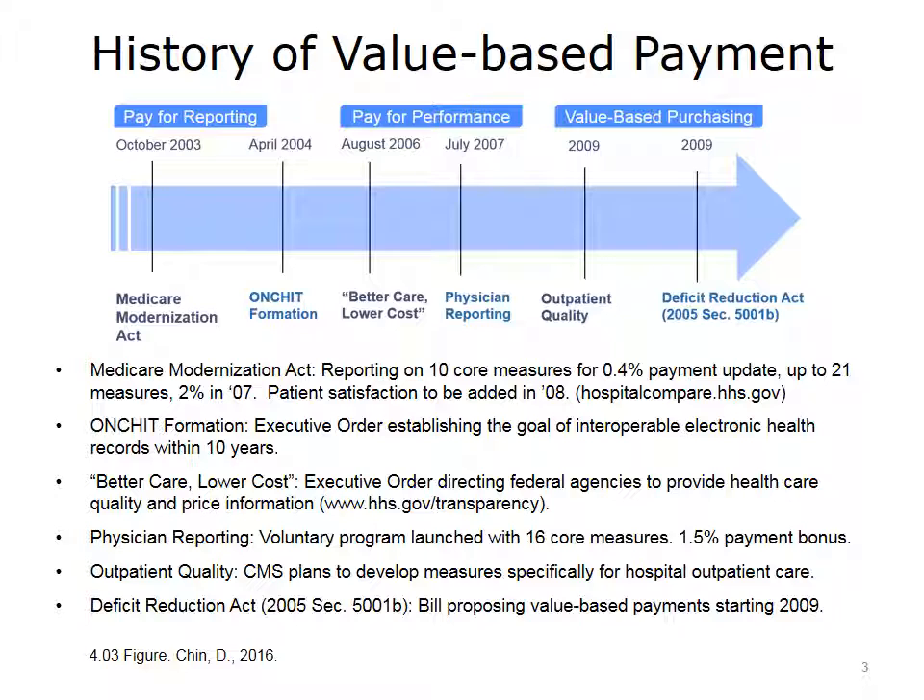This slide outlines the history of value-based payment, which goes back to the Bush administration and predates Obamacare. Many people are surprised that value-based payment is, in fact, a Republican idea. Its origins go back to the Heritage Foundation, which focused on a private market approach instead of a single payer, hence the individual mandate and insurance exchanges of private insurers. This approach laid the foundation for Romneycare in Massachusetts and served as a framework for Obamacare.